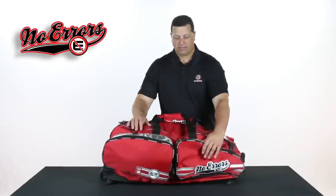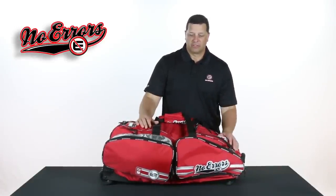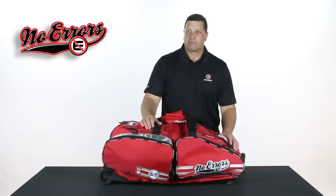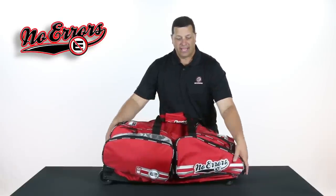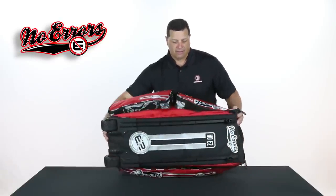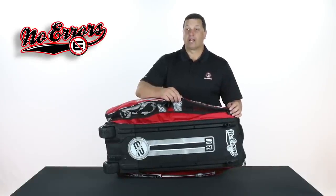Right next to the shoe pocket is our wet pocket. This gives you a chance to take dirty sleeves, a used uniform, etc., and store them in this pocket so they're not mixed in with the rest of your gear. It also has oversized durable mesh venting on the back side that'll help those wet clothes dry a little quicker.